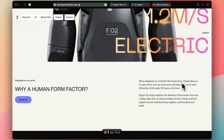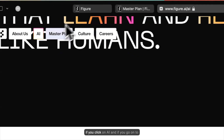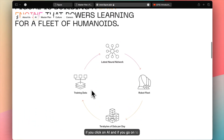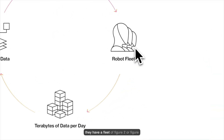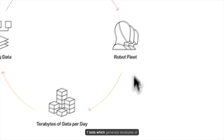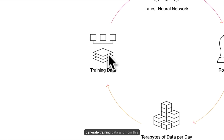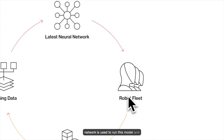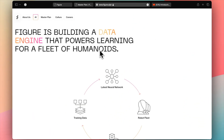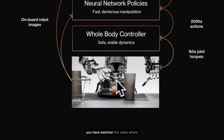If you click on AI and go to their webpage, you can see how these humanoid robots are trained. First, they have a fleet of Figure 2 or Figure 1 bots which generate terabytes of data per day. They filter this to generate training data, and from this training data they train their neural network. Then this neural network is used to run the model — this cycle goes on, so the bot's performance improves continuously.